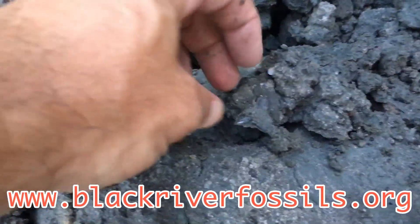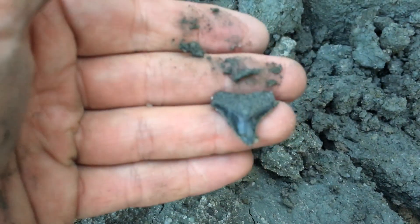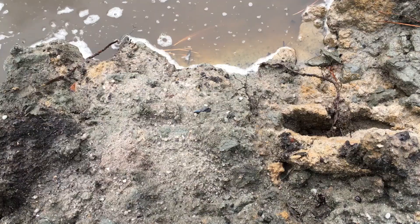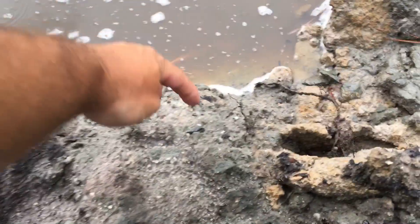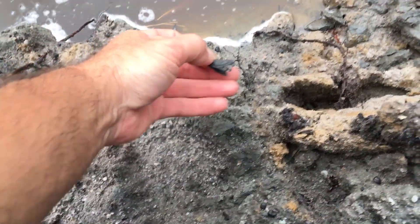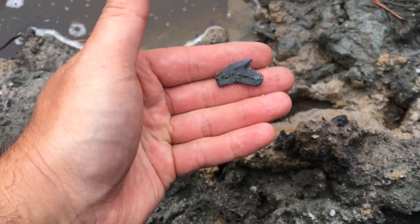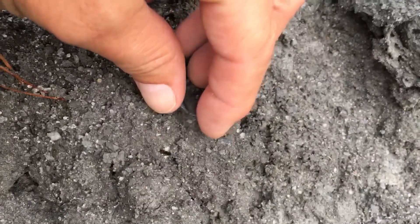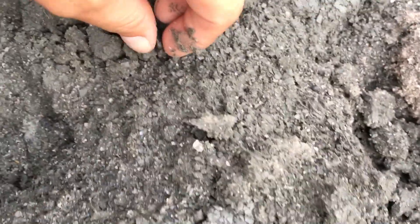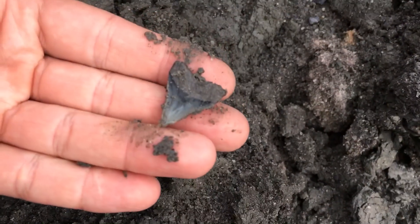The bull. Modern tiger. That's a nice one. Bull shark. That's a pretty sharp one.